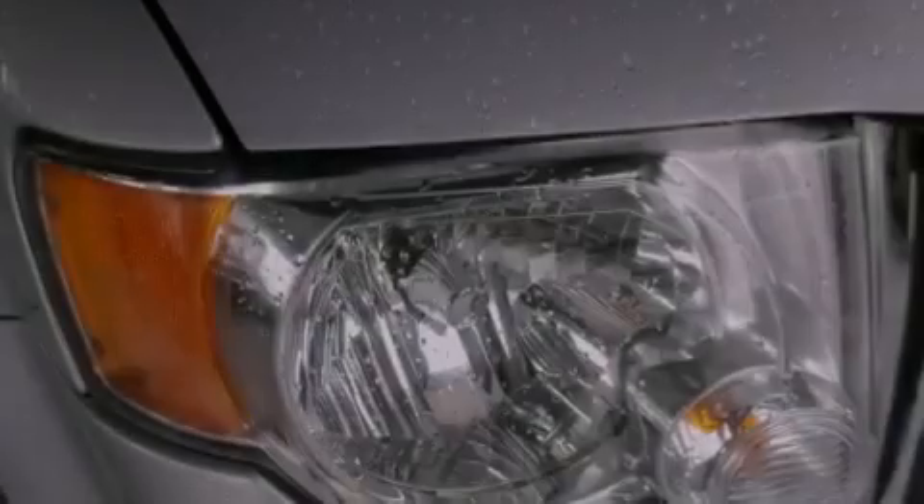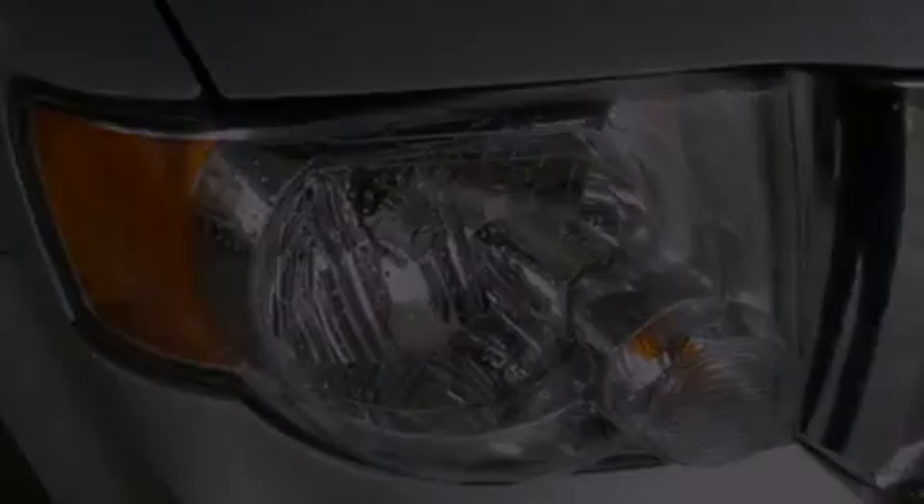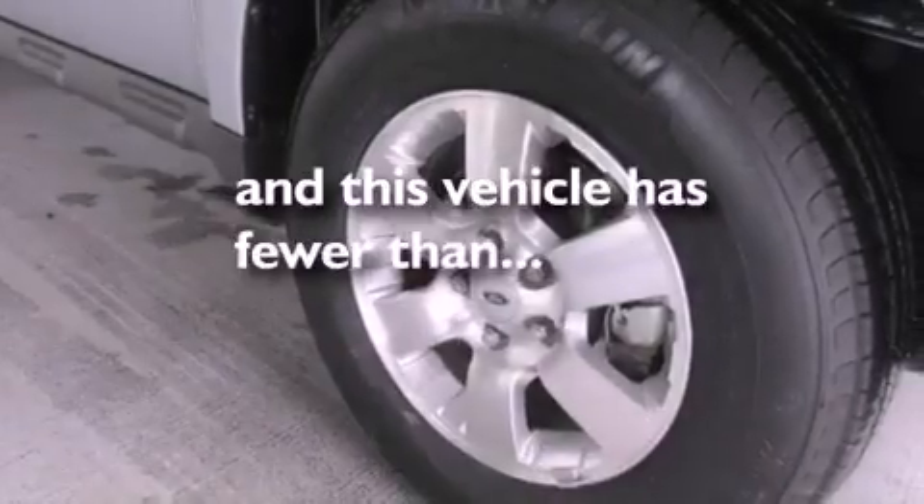Also featured are a chrome grille, an anti-lock braking system, a rear window defroster, and this vehicle has fewer than 37,000 miles on the odometer.